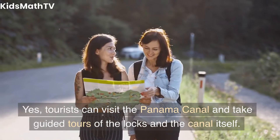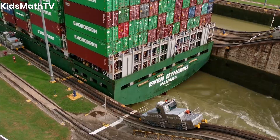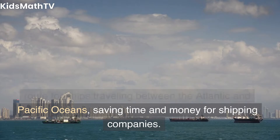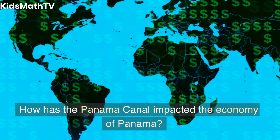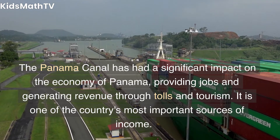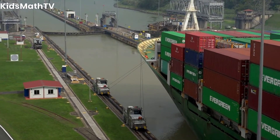Can tourists visit the Panama Canal? Yes, tourists can visit the Panama Canal and take guided tours of the locks and the canal itself. What are the benefits of the Panama Canal? The Panama Canal provides a shorter and safer route for ships traveling between the Atlantic and Pacific Oceans, saving time and money for shipping companies. The canal has also had a significant impact on the economy of Panama, providing jobs and generating revenue through tolls and tourism, and is one of the country's most important sources of income.